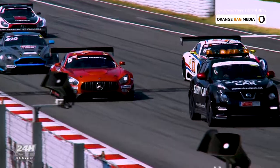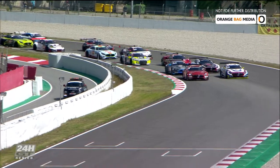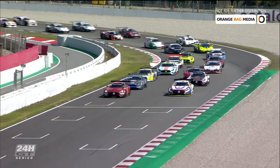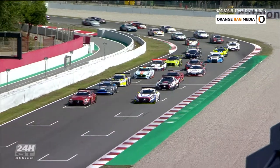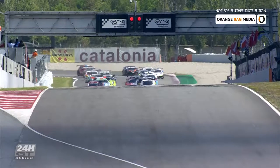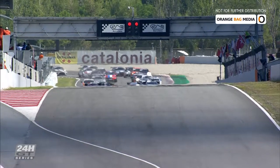If you look at the qualifying times and how close all the classes are together, it will be a battle from the first lap to the last lap. The pace car is in the pit lane, and it's up to the pole-sitting number five AMG GT to set the pace. The Ram Racing team knows they're in for a battle. Saturday, 8th September, 12 o'clock — the Hankook 24 Hours of Barcelona is about to start.